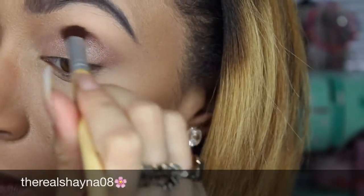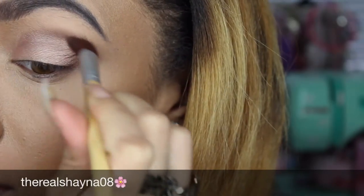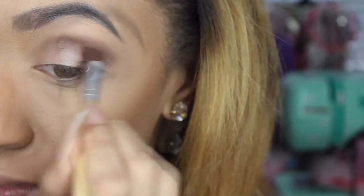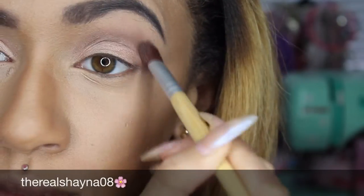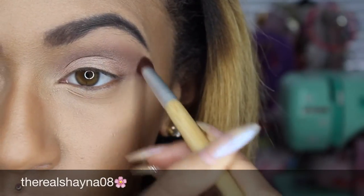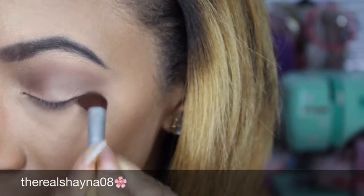Now I'm taking the color Hazelnut and applying that in my crease just to warm up the eye look. Here I'm just cleaning up any harsh lines that I have, and now I'm taking Hazelnut and blending that on under my waterline as well.